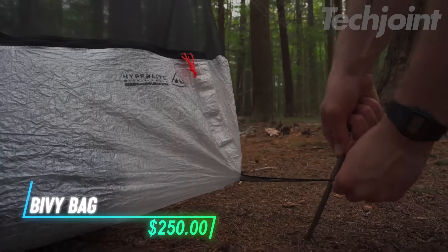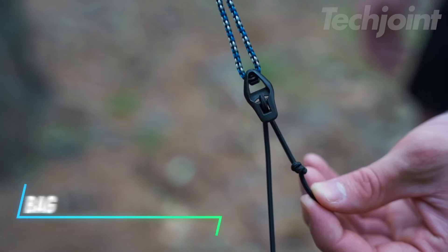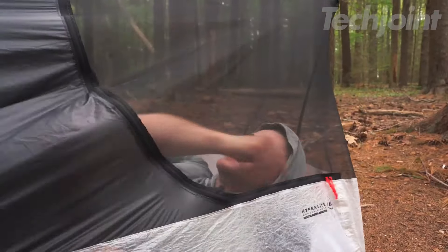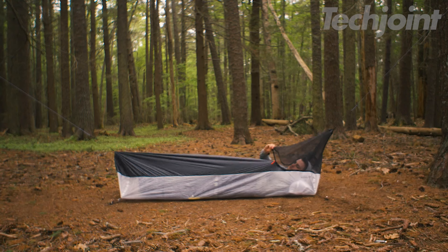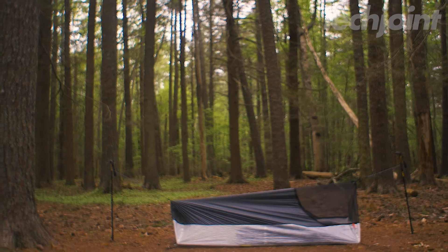For those who prioritize mileage over campsite lounging, this bivy is your essential companion. Ideal for backpackers and fastpackers, it offers basic yet effective coverage. Use it solo on dry nights or pair it with an 8x10 flat tarp or mid-1 tarp for extra protection in wet conditions. It's a lightweight, versatile solution for maximizing your outdoor adventures.